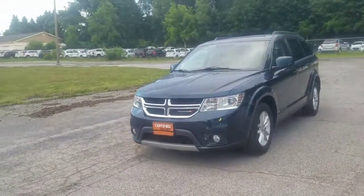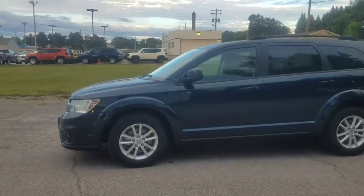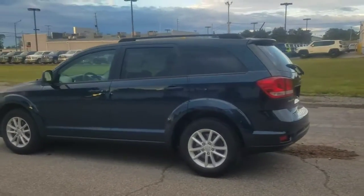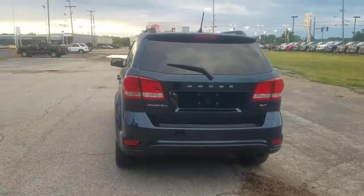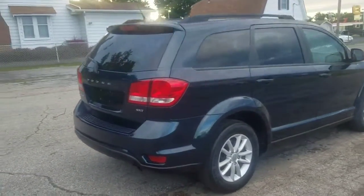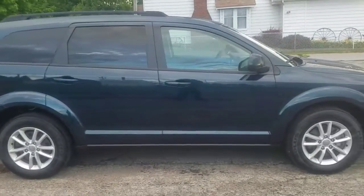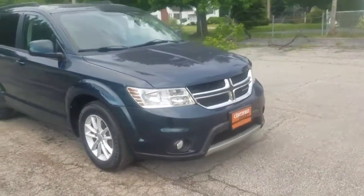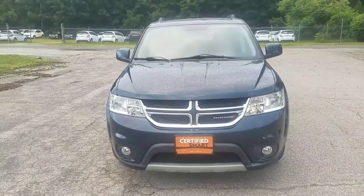Hello, this is Antonio Taylor. Here I have a 2013 Dodge Journey Certified Pre-Owned. The color is Phantom Blue with 21,000 miles on it. It is a SXT model. I will be showing you the interior, the front and the back, the cargo space, the wheel size, and underneath the hood. Let's take a look at this certified vehicle.